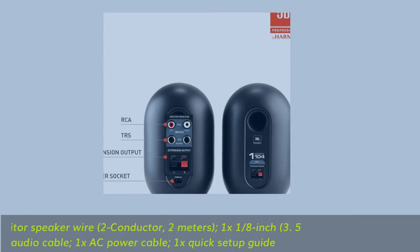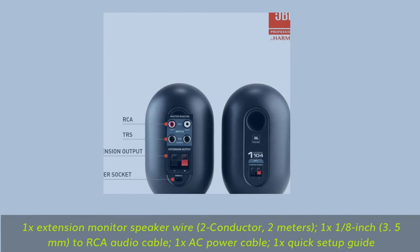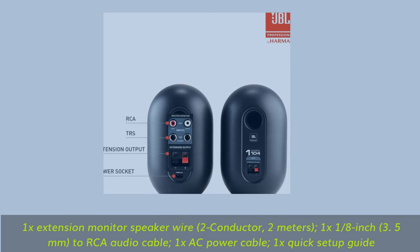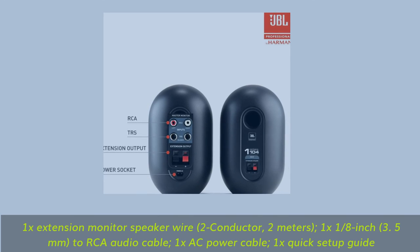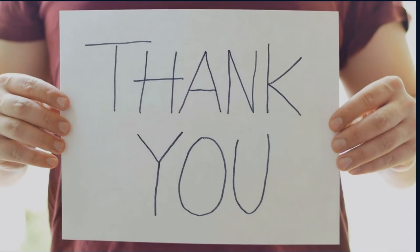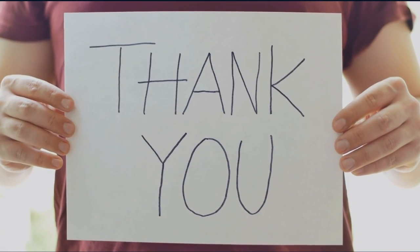Included in the box: 1x extension monitor speaker wire (2 conductor, 2 meters), 1x 1/8-inch (3.5mm) to 2 RCA audio cable, 1x AC power cable, 1x quick setup guide. Thank you for watching the video.